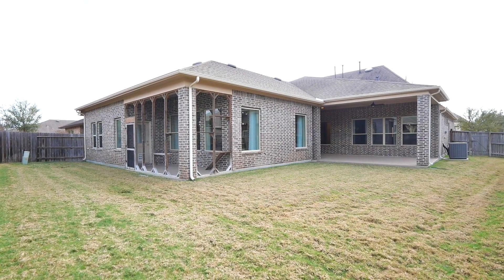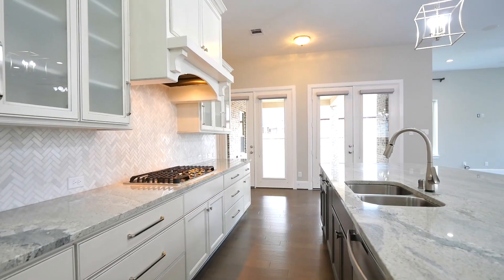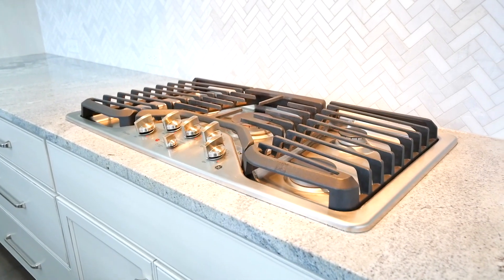The luxurious kitchen has a large granite center island and comes fully equipped with stainless steel GE Profile appliances, including a five-burner gas cooktop, oven, microwave, dishwasher, and refrigerator.